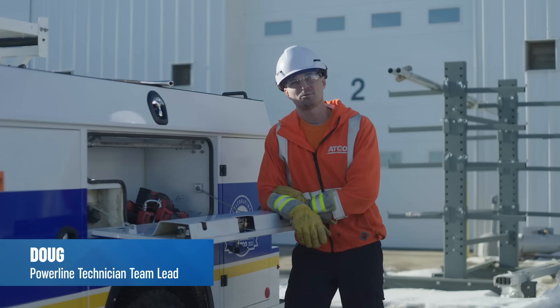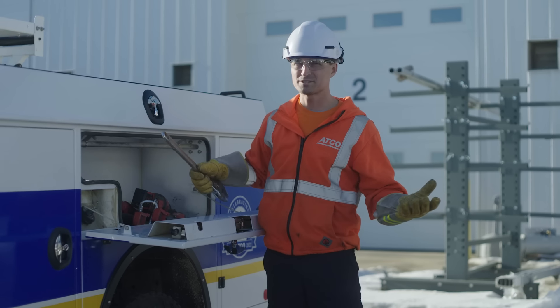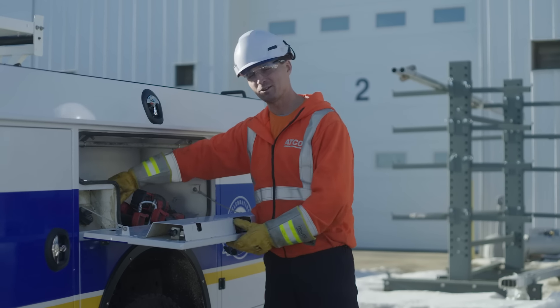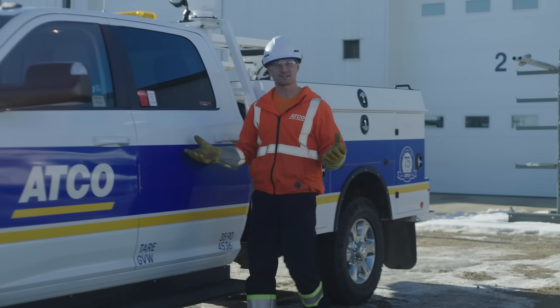Hi, I'm Doug from ACO. We recently received a message from 12-year-old Kami who asked, where does electricity come from and how does it get to my home? Let's explore how the electricity that powers our homes gets there, Kami.